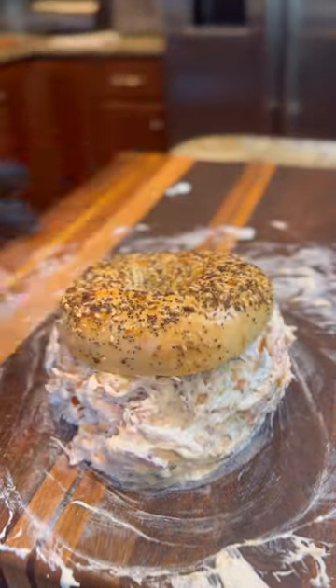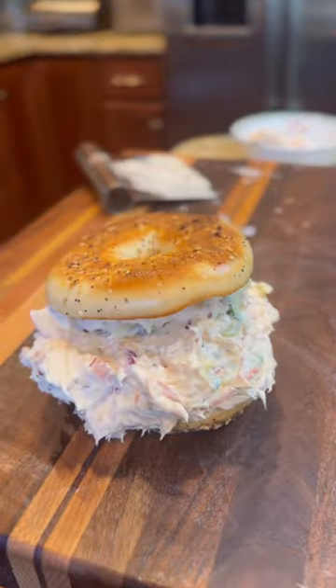Drop down the toasted everything bagel, scoop it up, throw on the bottom half of the bagel however you can. If you think it's messy, don't believe it. 10 out of 10.